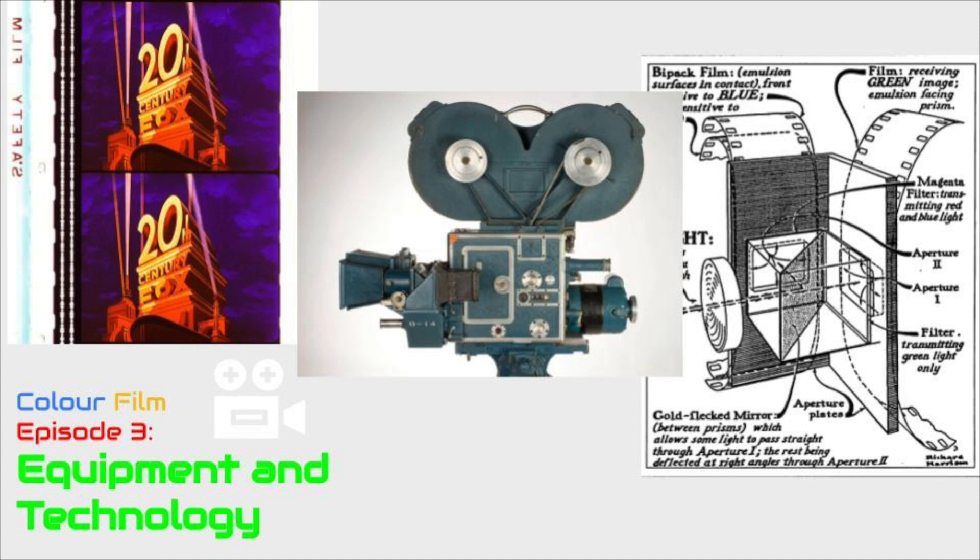In 1952, Eastman Kodak presented a Monopak technology, a Type 5248, that was an improvement from before, as this one had a higher emulsion speed and better grain structure. 1954 became the last year Technicolor was used in an all-American-made feature.